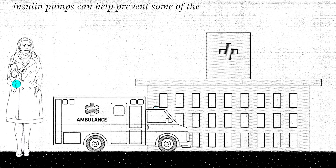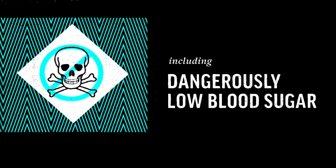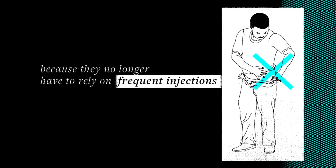Insulin pumps can help prevent some of the deadliest complications of diabetes, including dangerously low blood sugar. And many patients report a better quality of life because they no longer have to rely on frequent injections.